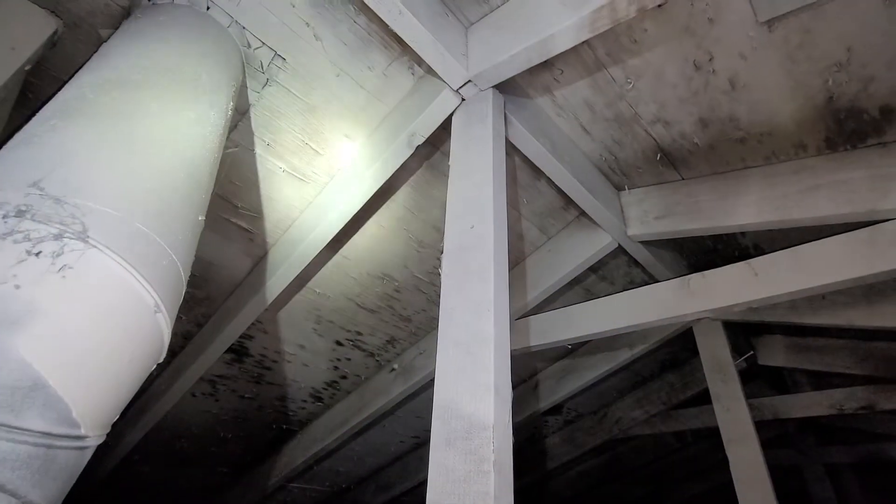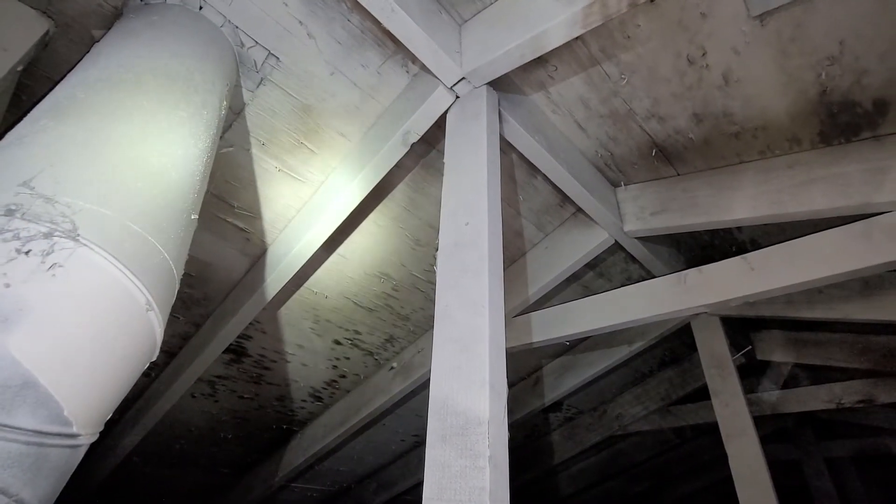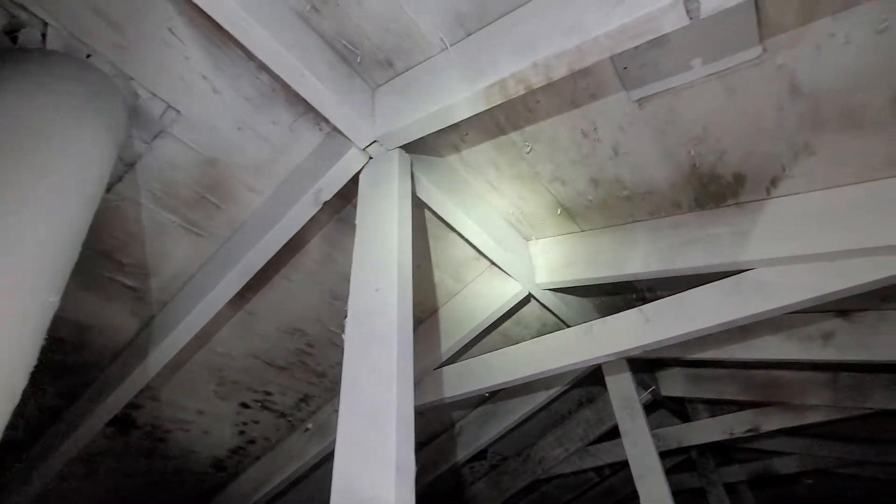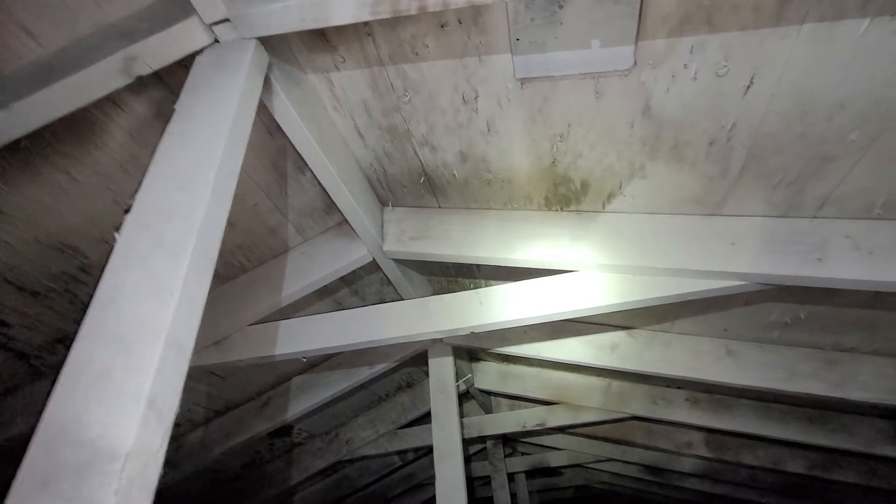The reason for the supplemental evaluation is to determine whether or not this space had visible signs of treatment for the organic growth. We will note that there is a white treatment over the framing in this attic space. However, we've got transferring of staining through the roofline sheathing.